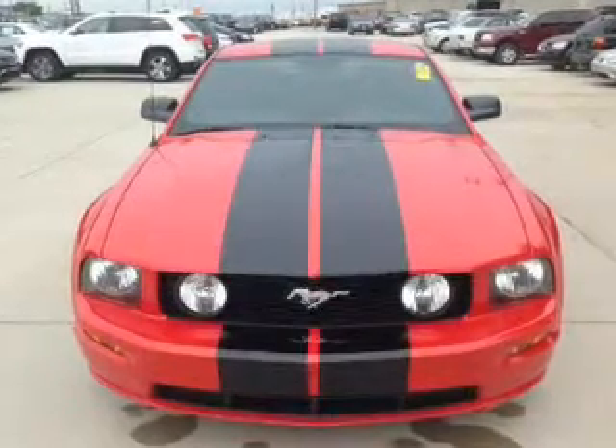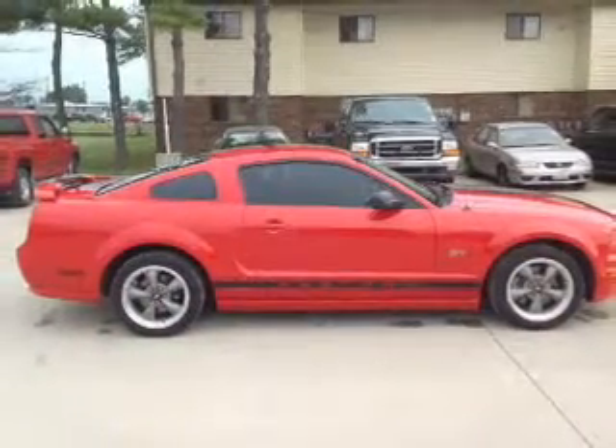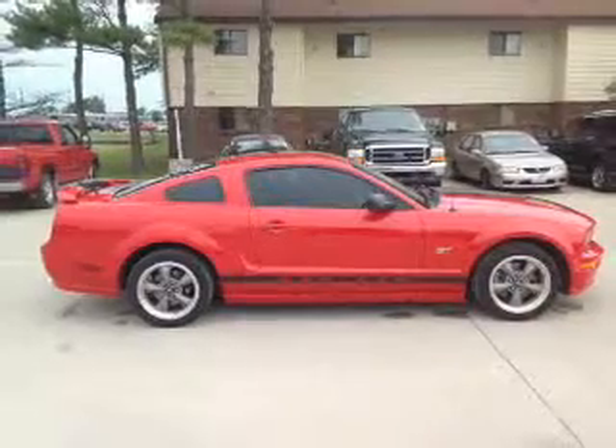The powertrain includes rear-wheel drive with a powerful 8-cylinder engine that gives you more control with its manual transmission. Stand out from the crowd with premium wheels.